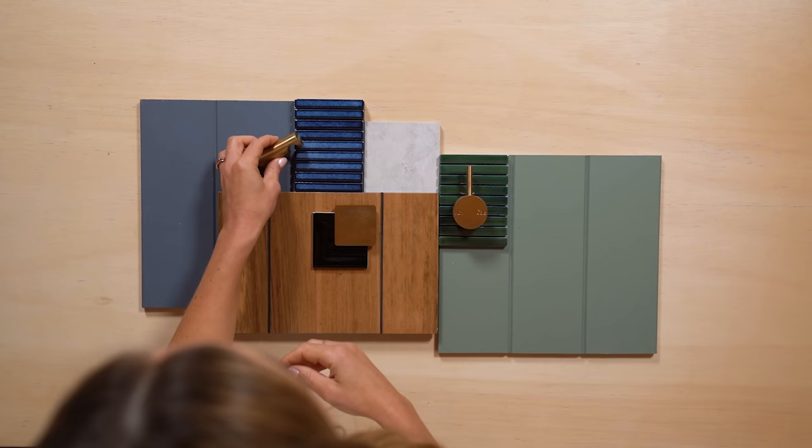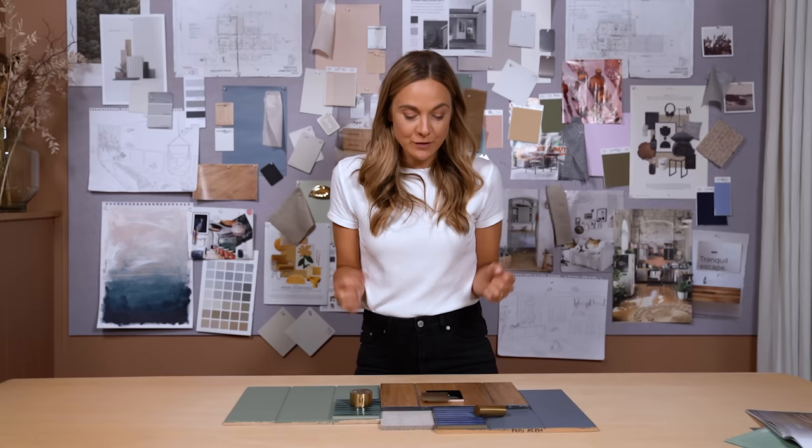So those, guys, are my final two color palettes. It's very rich, very colorful, and I think it's the perfect representation of the surrounding environment.